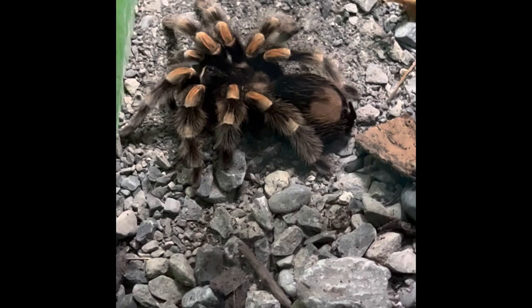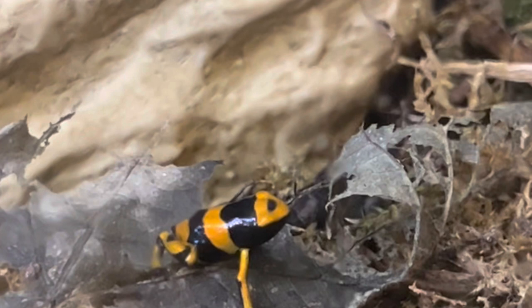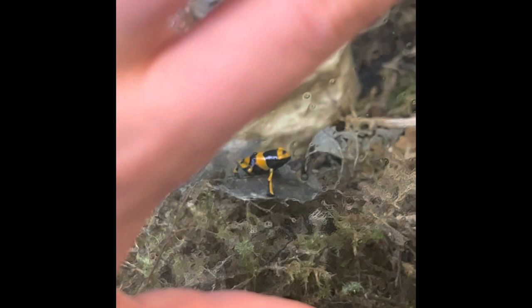Poison dart frogs are from Central and South America. They are diurnal, which means they are out during the day. They are very poisonous, and this is because one of their main diets is poisonous ants. They are often thought to be much bigger than they really are, as they are actually very tiny, with the biggest being only about 50 millimetres long. Indigenous tribe people rubbed arrowheads on the back of these frogs to make their arrows toxic.